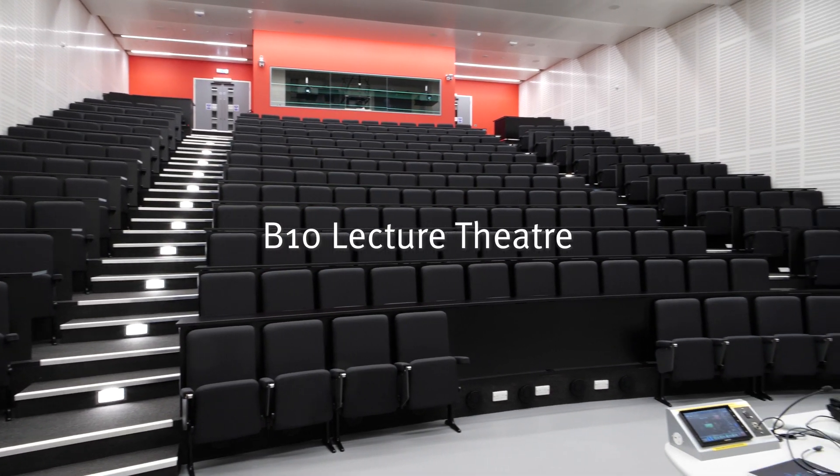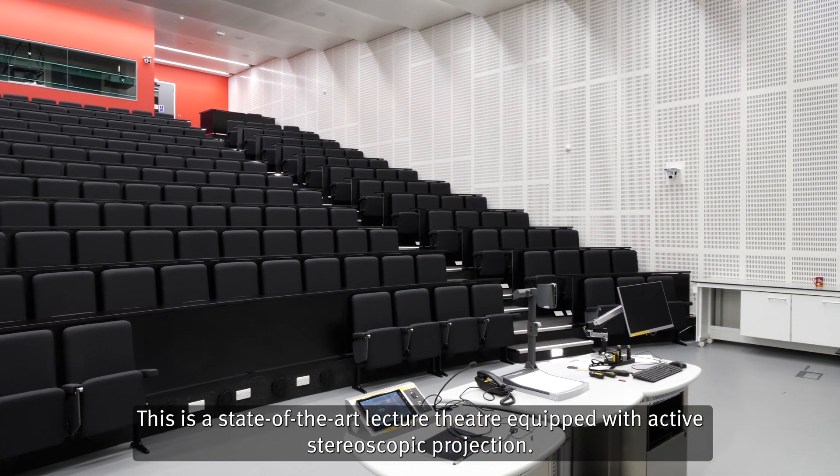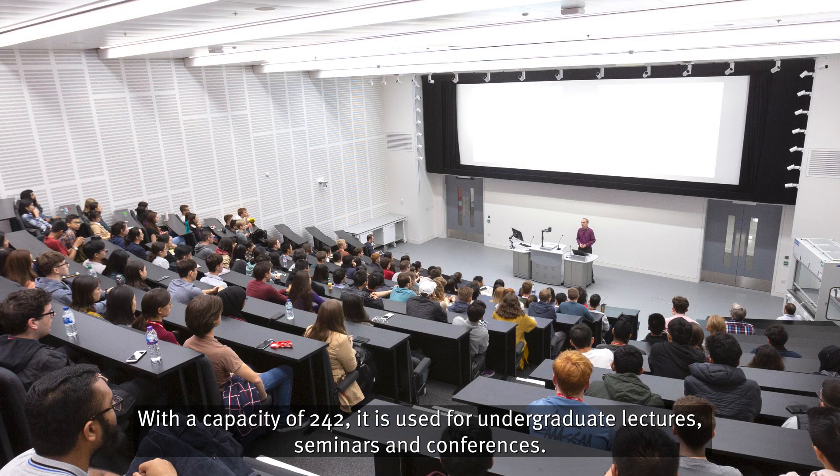B10 Lecture Theatre. This is a state of the art lecture theatre equipped with active stereoscopic projection, with a capacity of 242. It is used for undergraduate lectures, seminars and conferences.